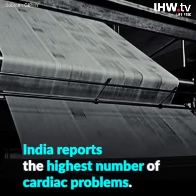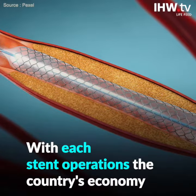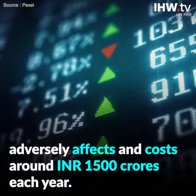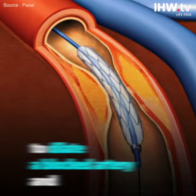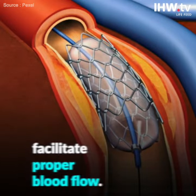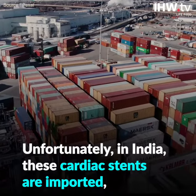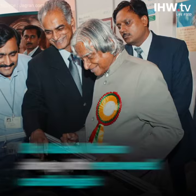India reports the highest number of cardiac problems. With each stent operation, the country's economy is adversely affected at a cost of around Rs. 1,500 crores each year. A stent is used by cardiologists to dilate a blocked artery and facilitate proper blood flow. Unfortunately, in India, these cardiac stents are imported and cost around Rs. 40,000 to Rs. 60,000 at least.